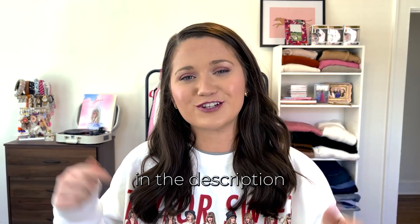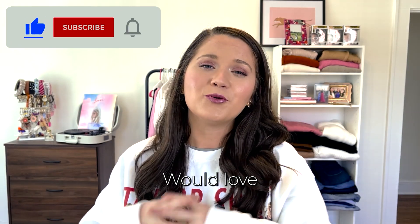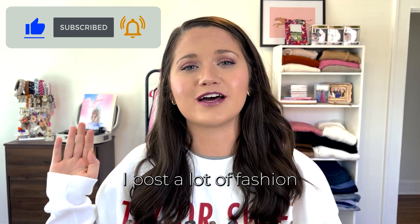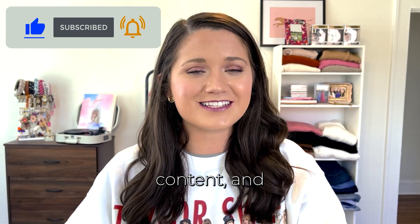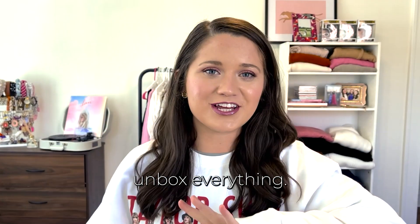All the links will be in the description box below. Make sure you give this video a thumbs up and subscribe — I'd love for you to join my channel. I post a lot of fashion and lifestyle content. I'm going to unbox everything, then we'll try everything on, rate it, and recap at the end.